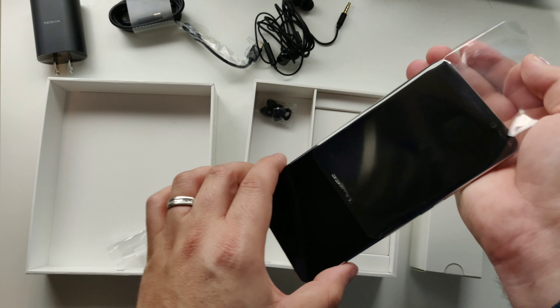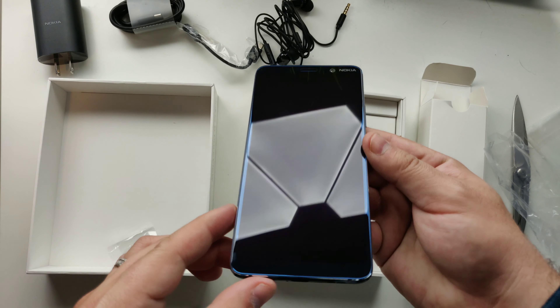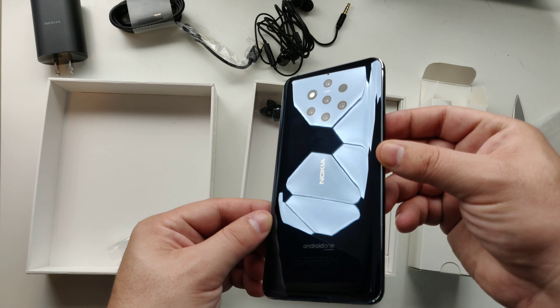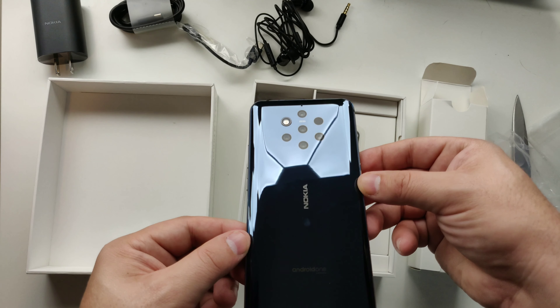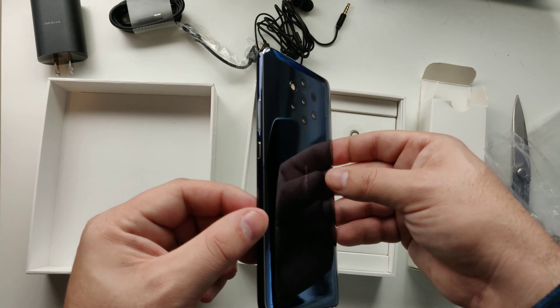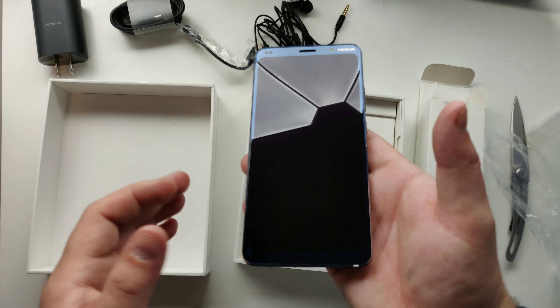Slide this baby right out, and right off the bat you can see that nice blue coloring on the back. This is a lot darker than I originally thought, but this is definitely a sharp-looking device. You can see the camera array right there — it's amazing how they made it flush considering all the technology packed in here from Light.